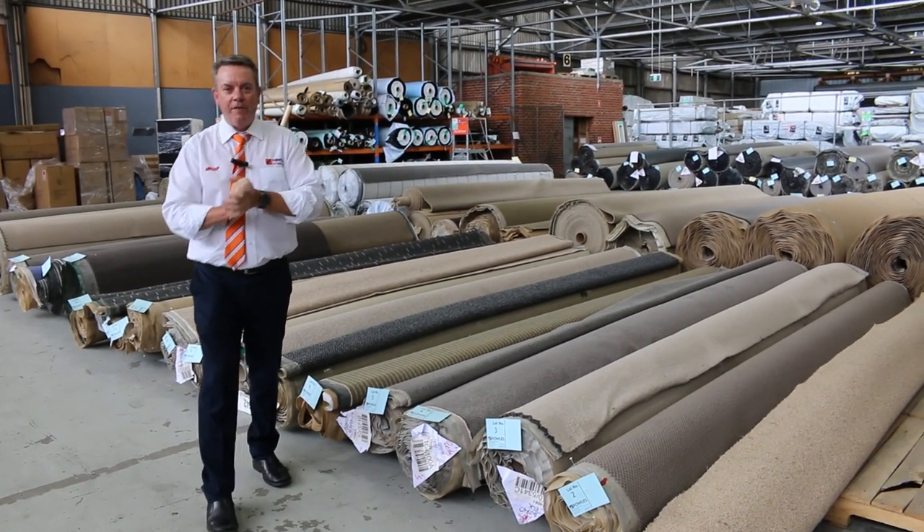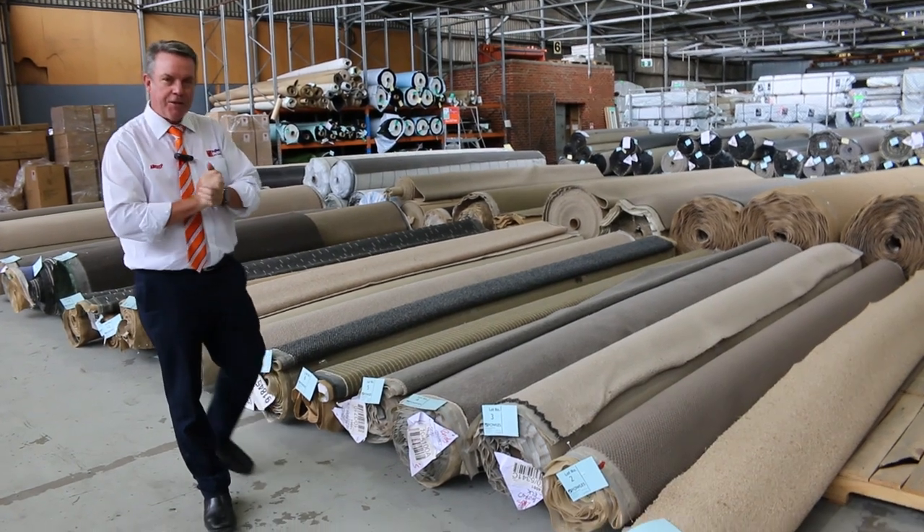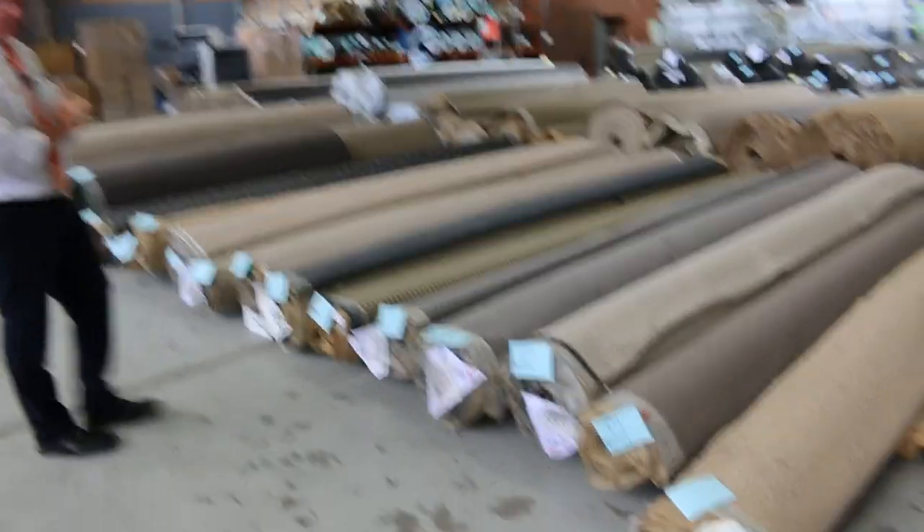G'day, I'm John from Fowler's Auction of Sales. I'm here to preview tomorrow's carpet auction. It's Wednesday the 4th of January at 10am, so it's the first one of the year and we've had some fantastic stuff come through.